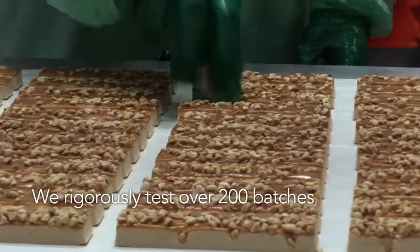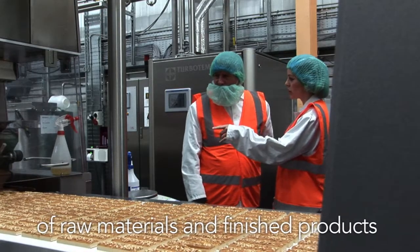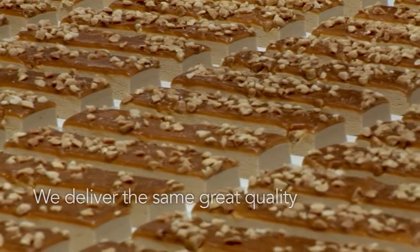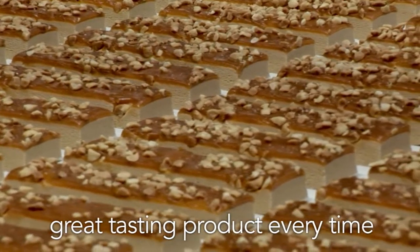We rigorously test over 200 batches of raw materials and finished products every week, which means our customers can have complete trust in the integrity of our product — that we deliver the same great quality, great tasting product, every time.